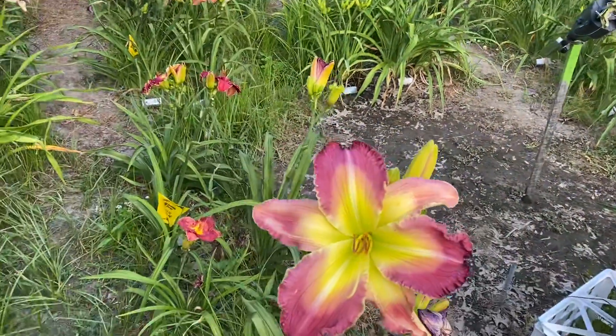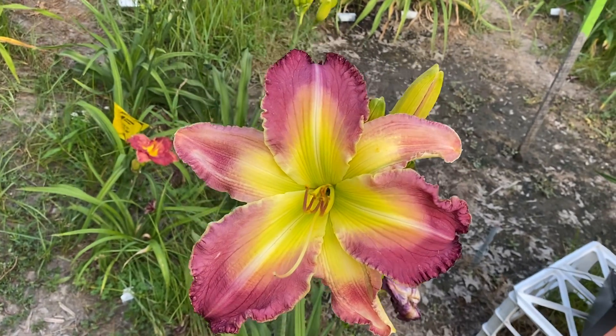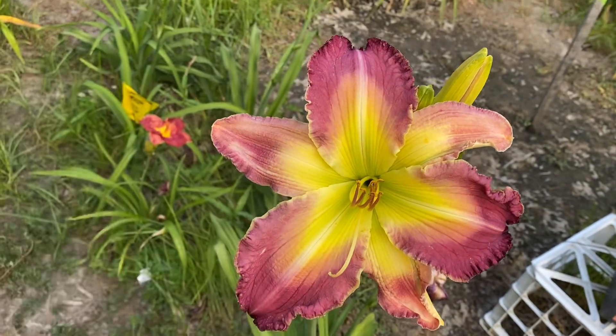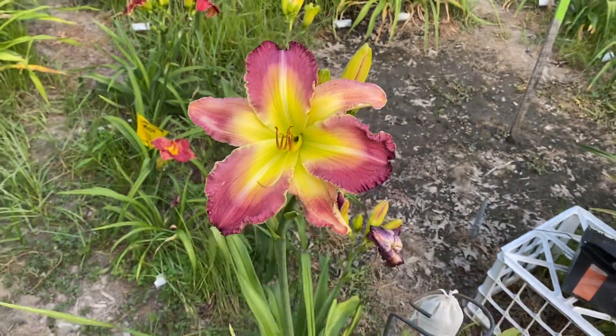I'm not too fond of that color, but it's got a huge flower — probably about a nine-inch flower there.